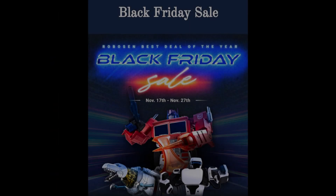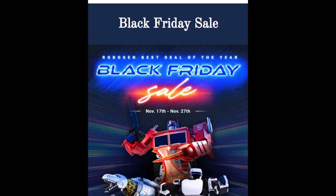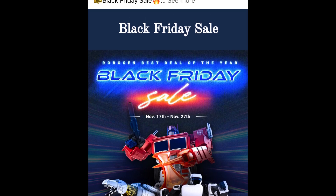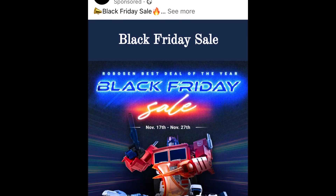Black Friday will be upon us very, very soon and the team over at Robocent are having a sale. So if you want to pick up one of their super expensive bots, this might be one of the best times to do it — especially that Grimlock.